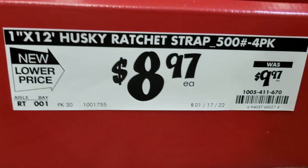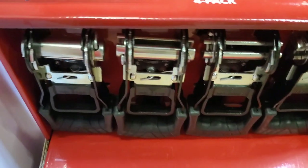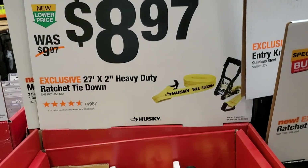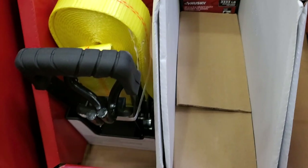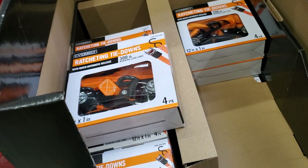$8.97 for the ratchet straps, 1-by-12. Got some nice handles and leverage there. $8.97 for the 27-by-2 heavy-duty ratcheting tie down — mostly for bigger cargo. If you've got cargo trailers that's for you. $6.88 for the smaller ones — that's a nice four-pack for regular people.